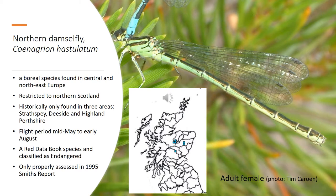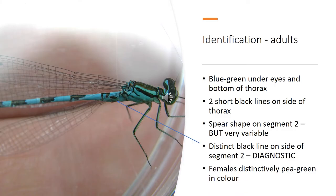Northern damselfly is a rare damselfly only found in the north of Scotland. As you can see from the distribution map, it was restricted really to three main areas in Strathspey, Deeside and Highland-Perthshire, although more recent records have been found outside these areas. This species is classified as endangered in the UK, and there's not been any proper assessment really done on the species since Bob and Betty Smith did work in the early 90s and produced a report in 1995.